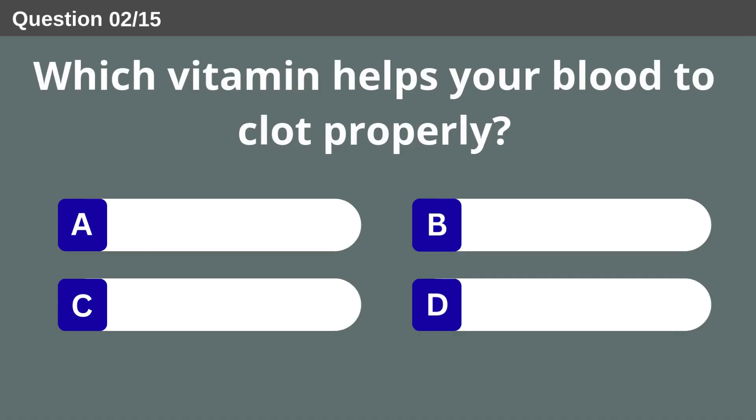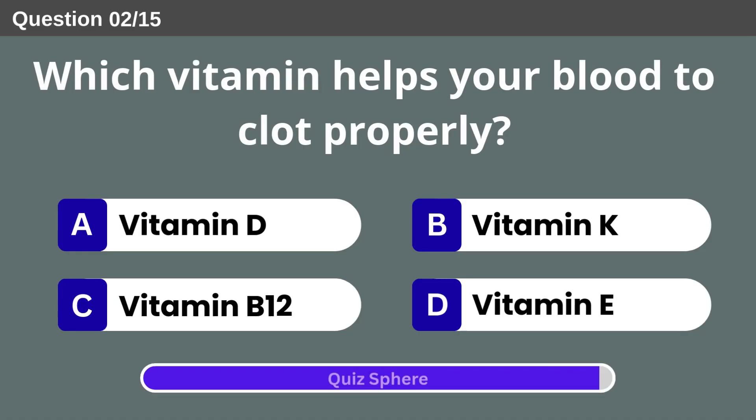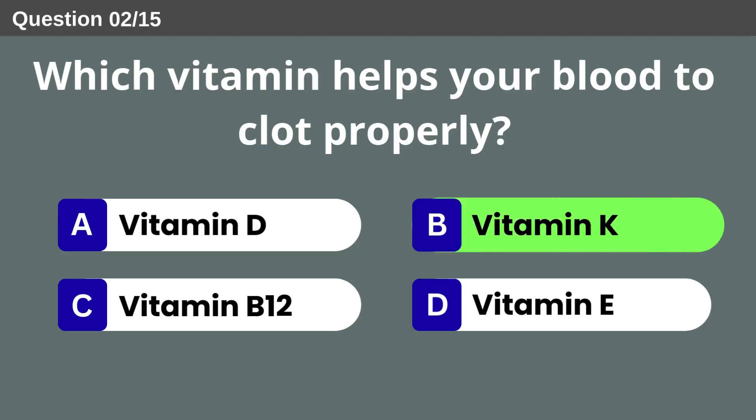Which vitamin helps your blood to clot properly? Vitamin K.